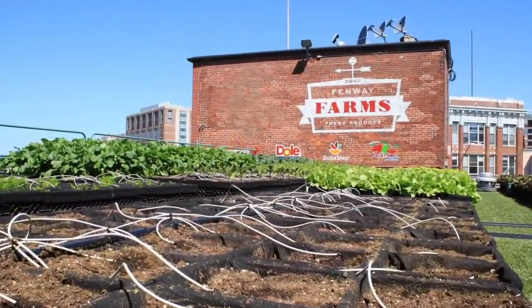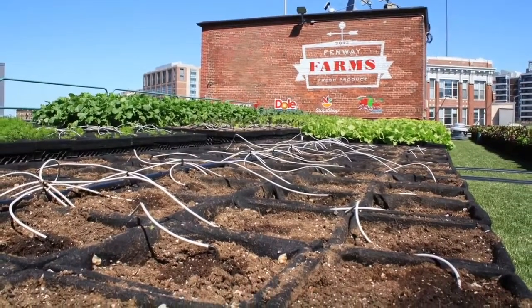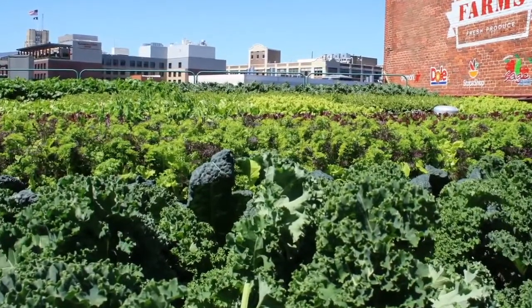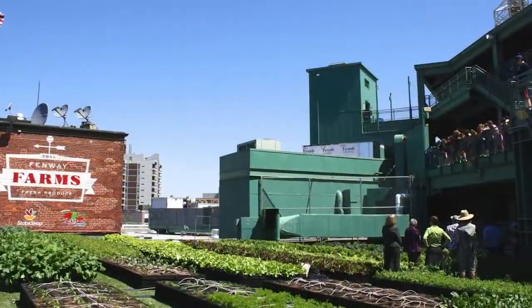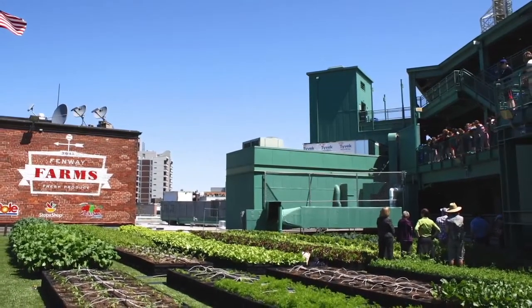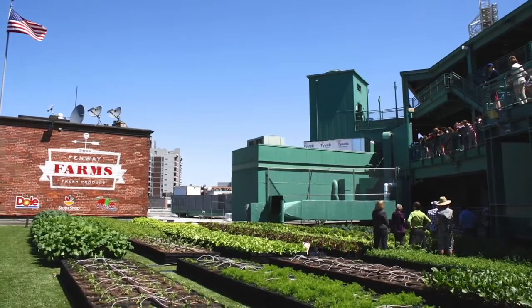The transformation was initially conceived by Linda Pizzuti, wife of Boston Red Sox owner John Henry, as part of an ongoing campaign by the Red Sox to exemplify and promote healthy and responsible ways of living. As such, the project was engineered with sustainability in mind on all levels, is highly visible to ballpark attendees, and has been included as a stop on the official Fenway Park tour.